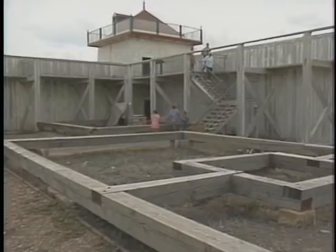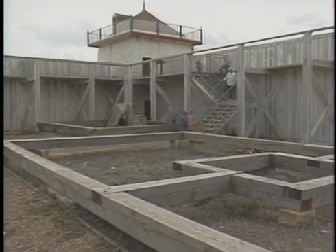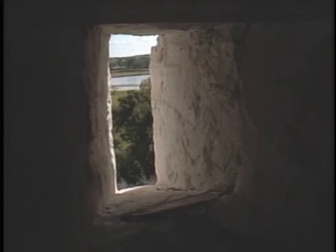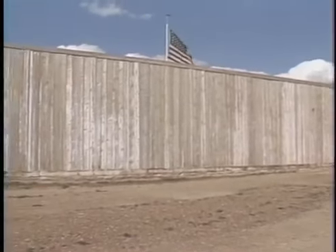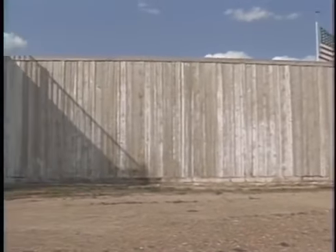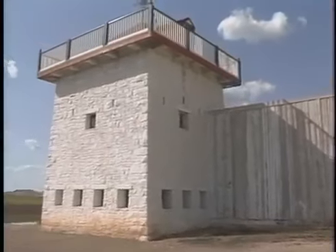It was common for fur trade posts to have palisades and bastions. This was primarily to protect the investment of the fur company as well as the few people who typically worked at the isolated posts. Battles were very uncommon and the fort was never actually under attack. It wouldn't be useful for the Indians, after all, to kill the traders upon whom they came to rely for the goods that they needed.